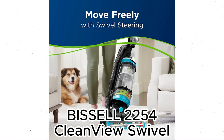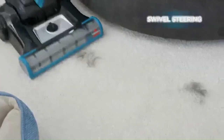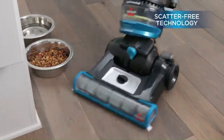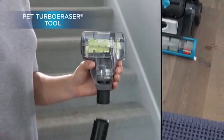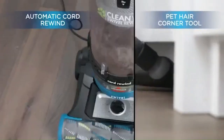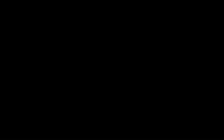Bissell 2254 CleanView Swivel Rewind Pet Upright Bagless Vacuum — just for $154, save up to 40%. This affordable upright vacuum from Bissell is a fan favorite on Amazon with a 4.6 rating. We've tested many models from Bissell, including older ones with the same OnePass technology, and included it in our list of the best vacuums from Bissell thanks to its powerful suction and features that make it great for cleaning hard floors and carpets.